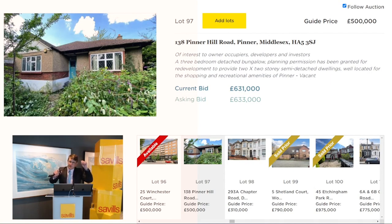The auctioneer asks for £633,000 but drops the increment, offering to take £632,000. £632,000 comes back in and the auctioneer looks for £633,000 — no further bids. £632,000 going for the first time, second time, and third and final time. Last chance saloon. Sold at £632,000.